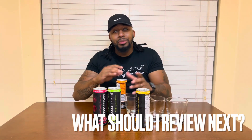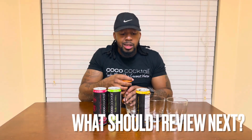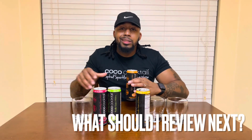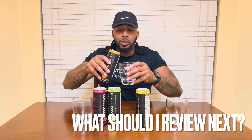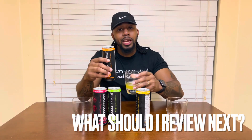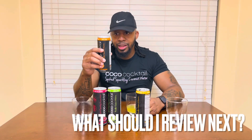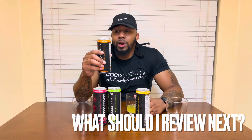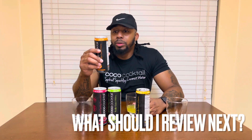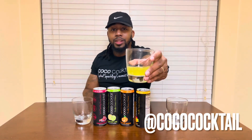Make sure y'all hit up Coco Cocktail. Every time I review these, it's the same results — I can't even make this up. Let's do it — I'm excited about this one. It's got coconut water, tangerine concentrate, orange, and organic fruits: orange, banana, papaya.